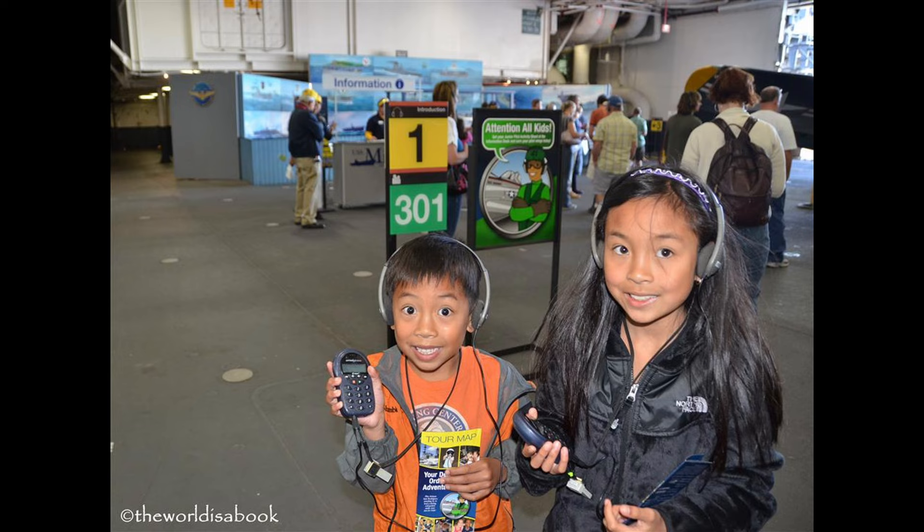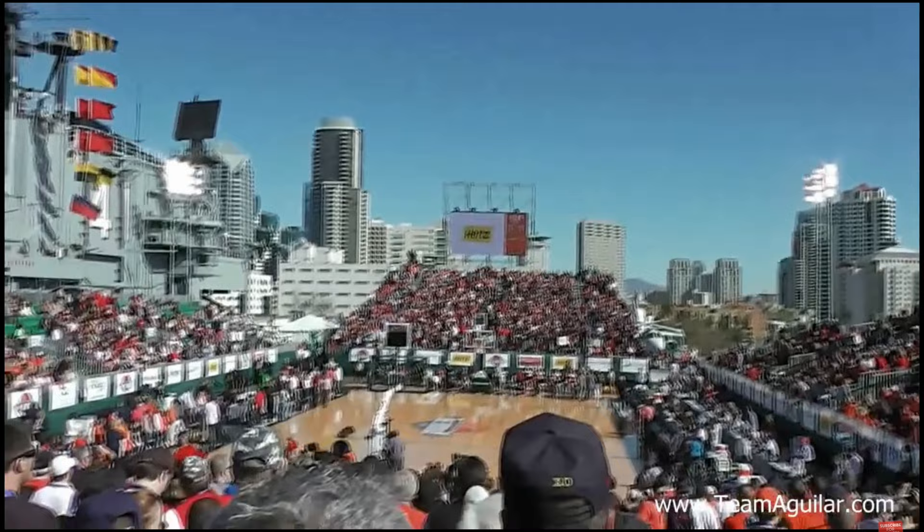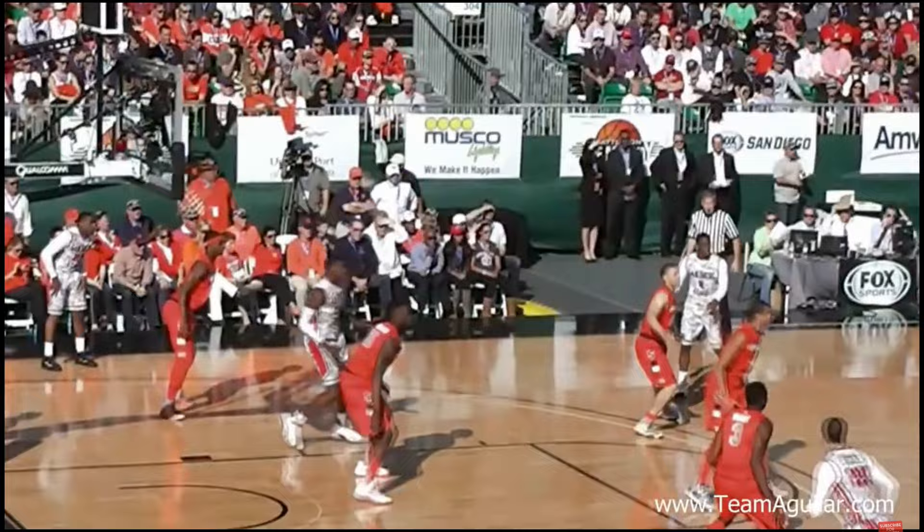Admission to the USS Midway Museum includes access to immersive self-guided audio tours, allowing visitors to explore at their own pace while delving deeper into the ship's fascinating history. In 2012, the USS Midway made headlines as it played host to a historic NCAA basketball game between Syracuse and San Diego State. The iconic setting provided a memorable backdrop for sports fans and players alike.